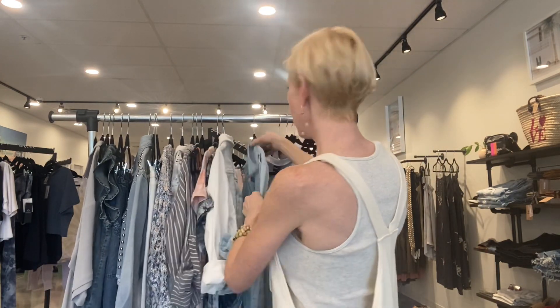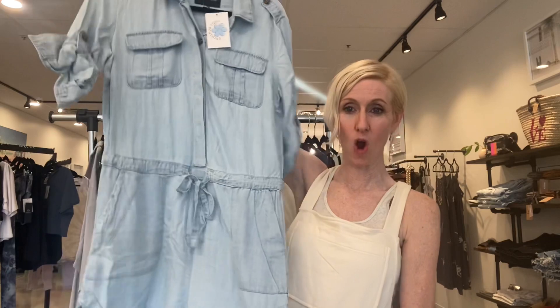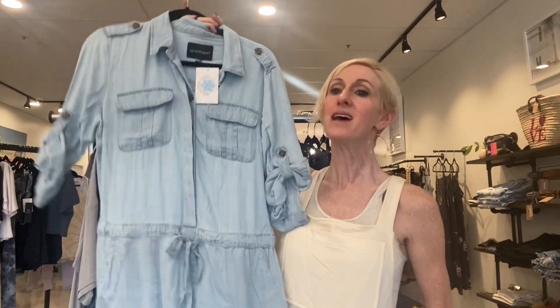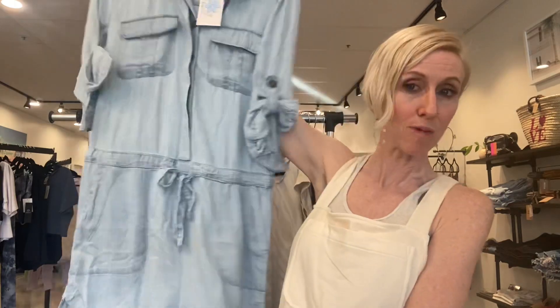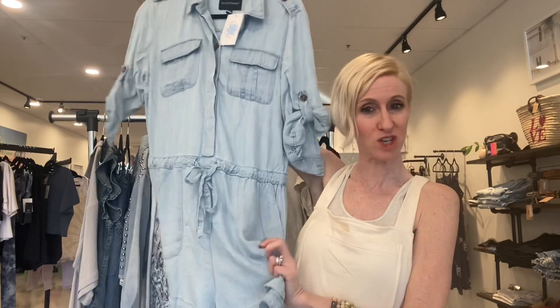One last thing in the dress category: if you know me, you know I am the queen of the jumpsuit. I adore this one from Velvet Heart — the shorts jumpsuit, a core item for them every year and always a great seller. It has their tensile fabric so it feels buttery and yummy on. It's shorts, but it's a polished little number.